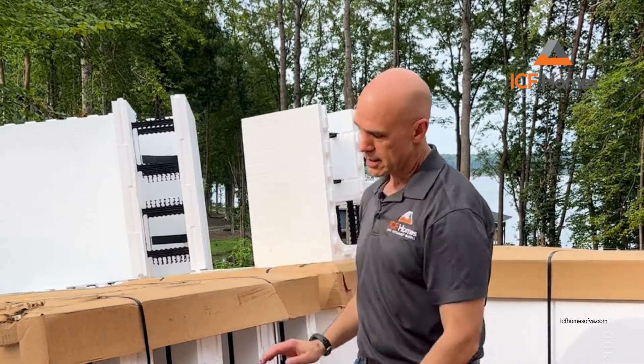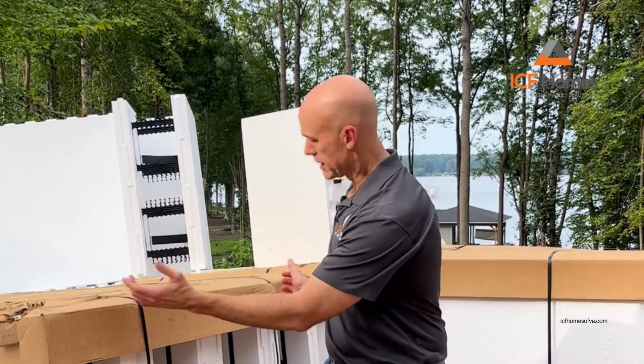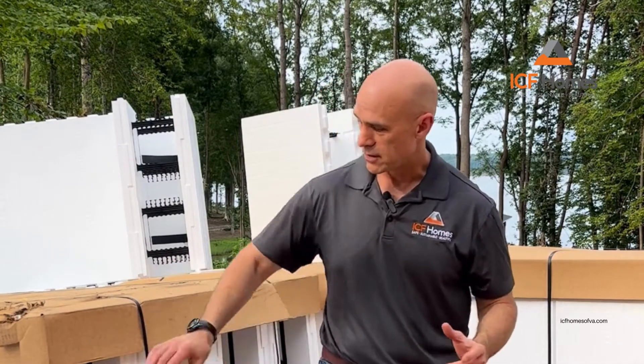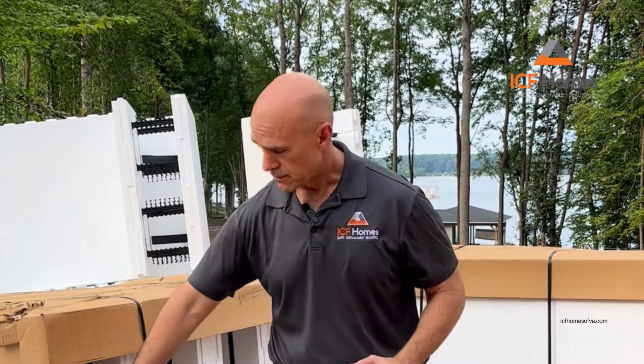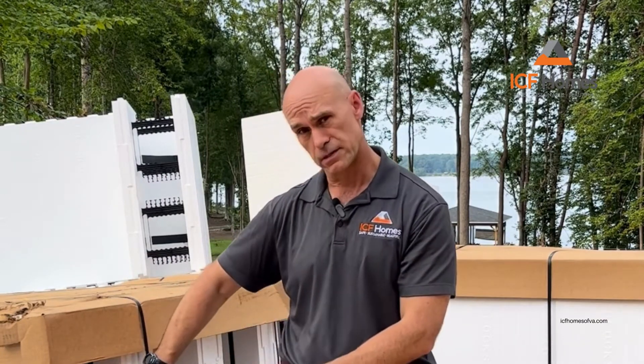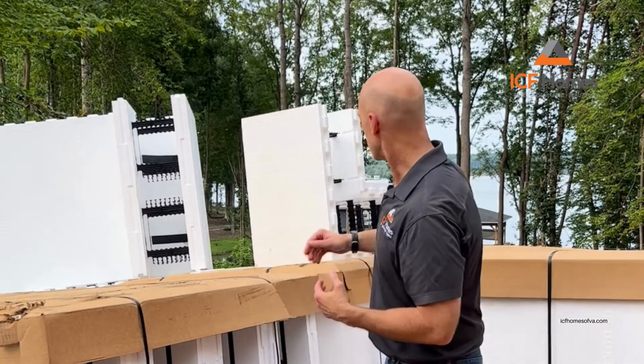They come in these large bundles, and these are examples of some 8-inch blocks. You can see this is all styrofoam — we have the insulation, the void of space where the concrete gets pumped into, and then the other side of the insulation. By itself this is not structural, and not until we pour the concrete in.